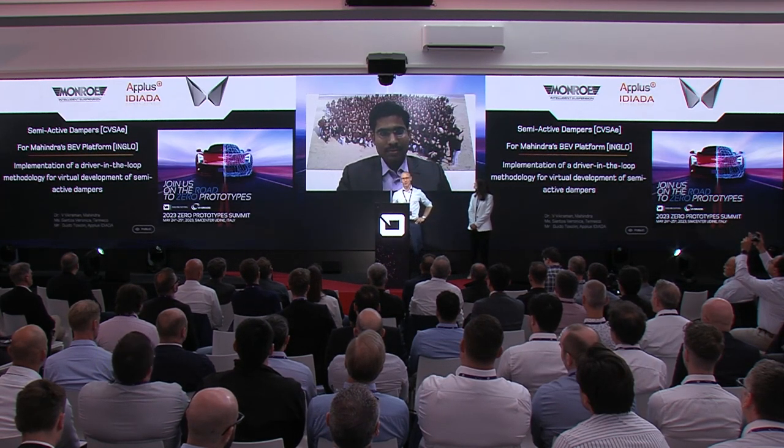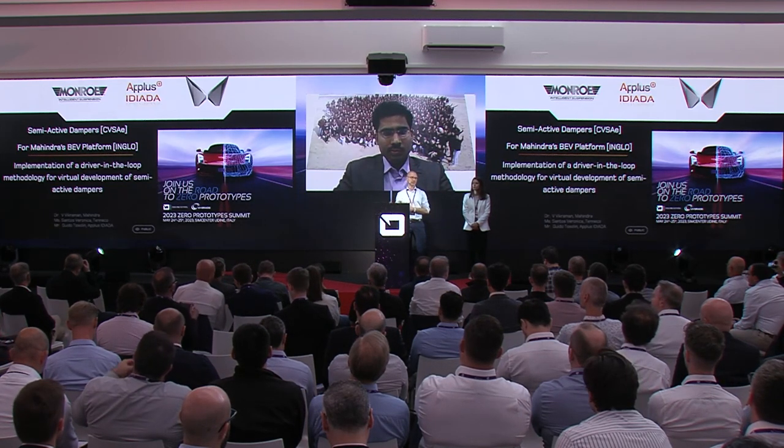Last year we showed you how the driving simulator has been a key tool to develop the flagship SUV from Mahindra, the XUV 700. This year we would like to move one step ahead and show how we have moved in the direction of further integration of new systems — specifically how we have integrated semi-active damper technologies in the driving simulator to support the development of a new battery electric vehicle platform from Mahindra.